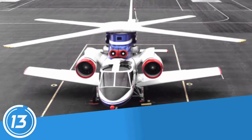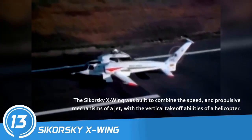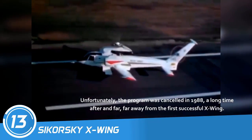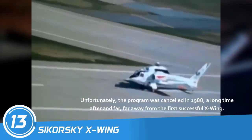Number 13: Sikorsky X-Wing. The Sikorsky X-Wing was built to combine the speed and propulsive mechanisms of a jet with the vertical takeoff abilities of a helicopter. Unfortunately, the program was canceled in 1988, a long time after and far, far away from the first successful X-Wing.